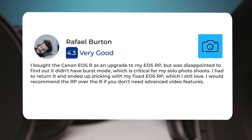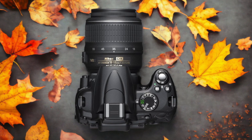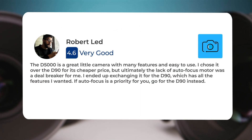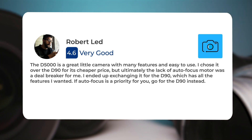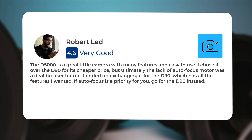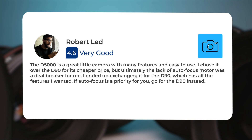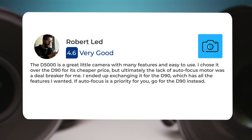Here's what people have to say about the Nikon D5000: The D5000 is a great little camera with many features and easy to use. I chose it over the D90 for its cheaper price, but ultimately the lack of autofocus motor was a deal breaker for me. I ended up exchanging it for the D90, which has all the features I wanted. If autofocus is a priority for you, go for the D90 instead.